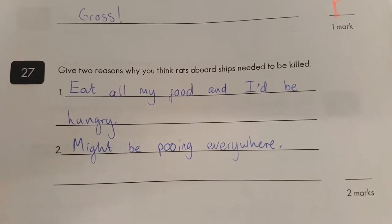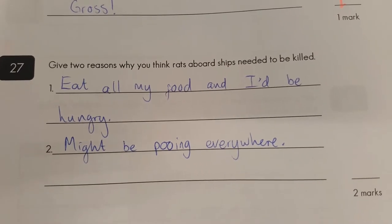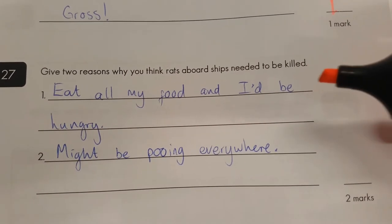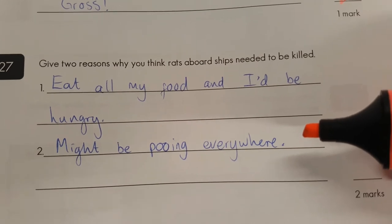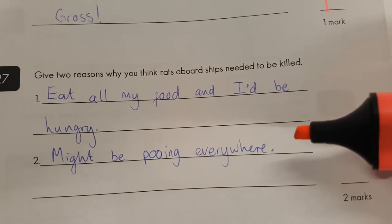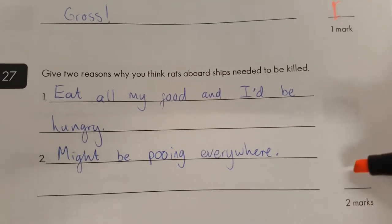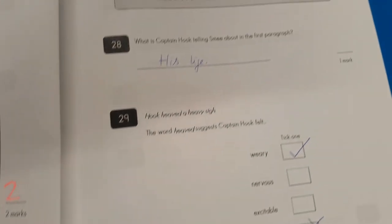Question twenty-seven: why do you think rats on ships are a problem? Eat all my food and I'd be hungry. You're not on the ship — but you've actually got a good point. They would eat the food. Might be going everywhere — rat waste, rat droppings. I'm going to give you two marks there. Not the most mature language, but you're doing okay for reading skills.